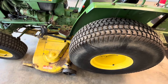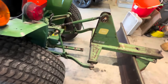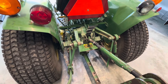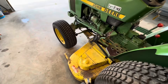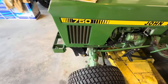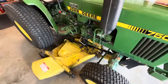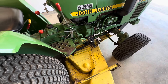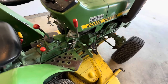Just in fantastic shape — just a peach of a machine. The three-point is all there, there are no leaks anywhere. It is Mechanical Front Wheel Assist — not necessarily four-wheel drive — and no power steering on it. But overall, just a really nice machine. We're probably going to use this just to tow a cart around the yard. I might get the PTO fixed in the future if I find the right part.